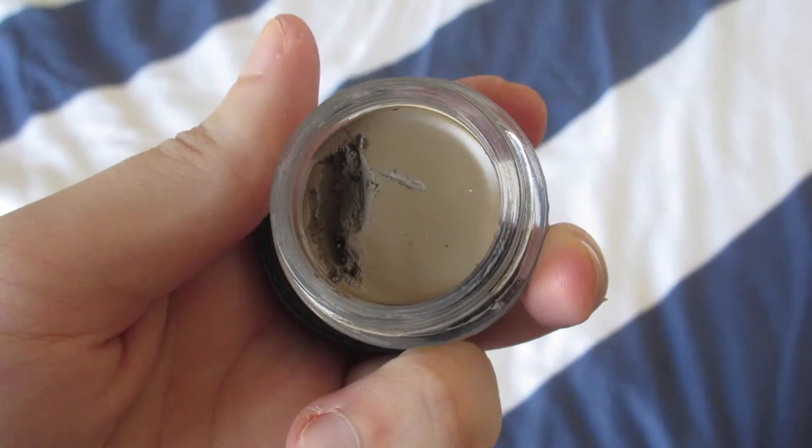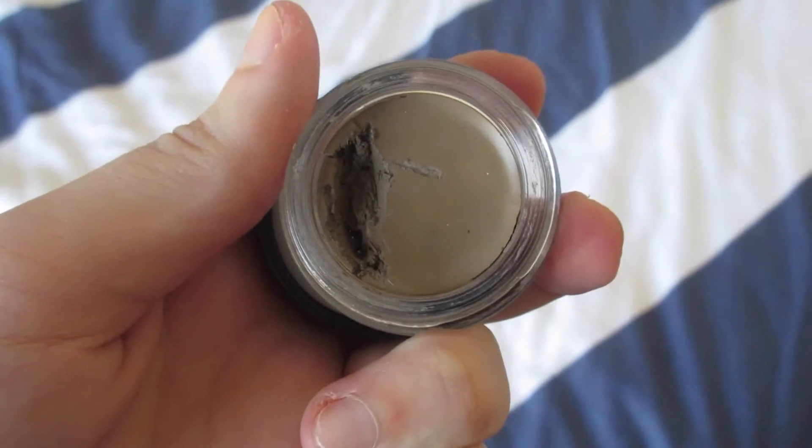For eyebrows, I've switched over to the Anastasia Dip Brow Pomade. I've been using the Brow Wiz for quite a few months, but I decided to go for the Pomade and I've been really loving it. I have it in the color Taupe and I find it's the perfect color — especially when my roots grow out, it's nice to frame my face so I don't look washed out with such light hair. I just use a tiny angled eyebrow brush, brush my eyebrows out, and do little strokes. You have so much control over how your eyebrows look, and it's great for filling in really sparse areas.